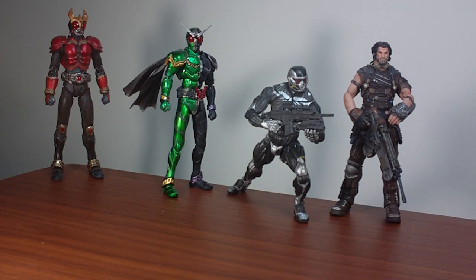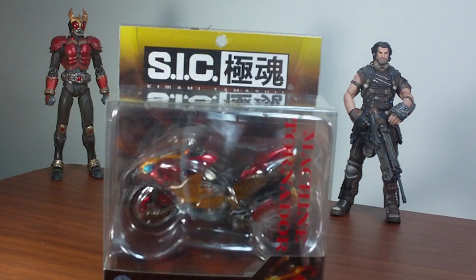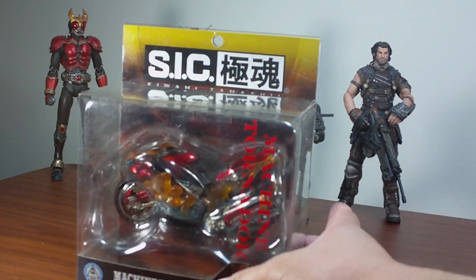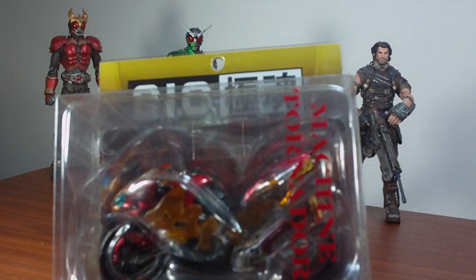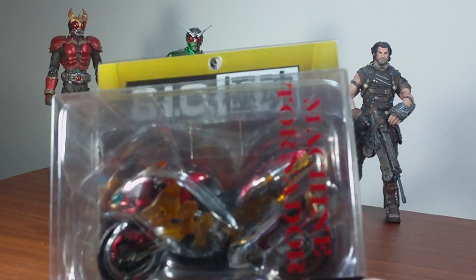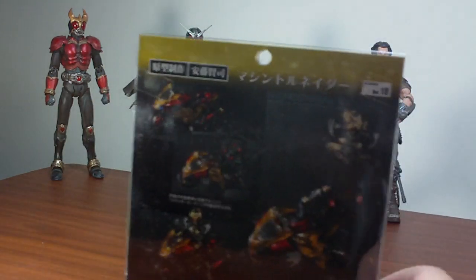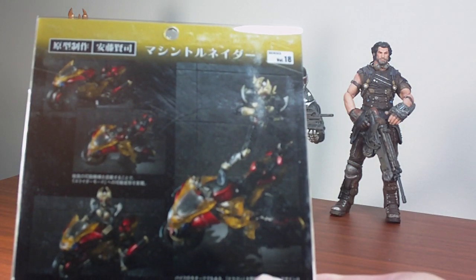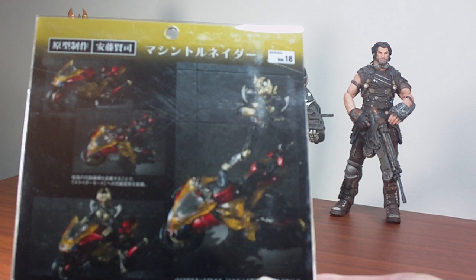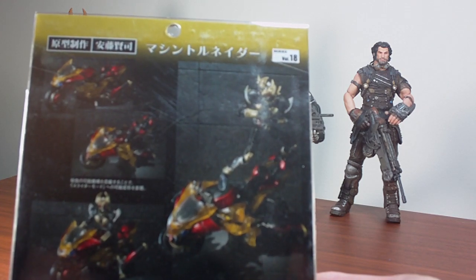For the first item I received today, it's the SIC Kiwami Tamashi Machine Tornado figure, which is very nice. As usual with the Kiwami Tamashi line, there are sharply molded sculpted details on the product and no issues with paint application as far as I can see. The Machine Tornado vehicle is meant to be paired up with SIC Kiwami Tamashi Kamen Rider Agito, which I also have — a very nice figure.